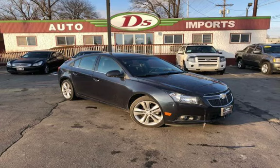Deez Auto Imports strives for 100% customer satisfaction. All of Deez quality vehicles are thoroughly inspected before they are offered with a Deez 90 day drive away, limited warranty.